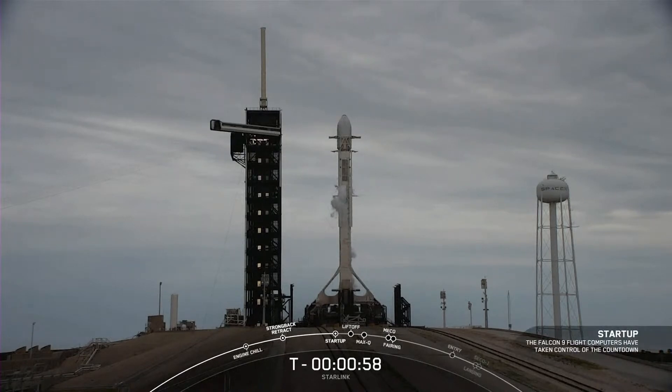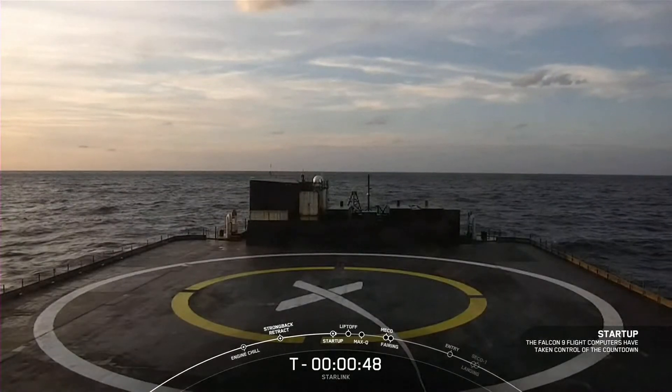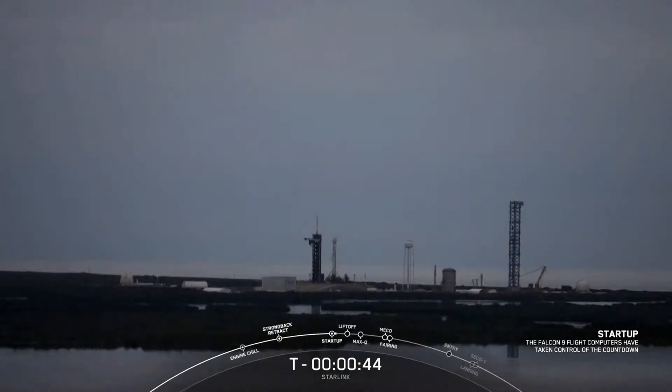Falcon 9 is now in startup. The vehicle will be scheduled to land on our drone ship, Just Read the Instructions, today. And we are now just waiting for the final go from the launch director. And there it is — with all systems ready to go, Falcon 9 is ready to lift off with our Starlink payload.